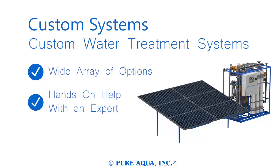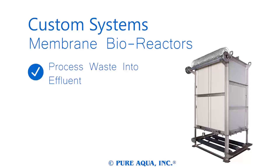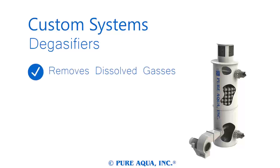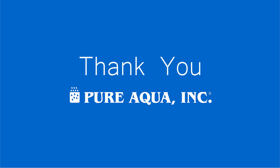Submersible pumps, solar panels, wireless controllers, and skid mounting are only a few of the options available when you choose purification customized. Pure Aqua's membrane bioreactor is an advanced sewage treatment system enabling you to process waste into high-quality effluent. Its modular design allows it to scale to any size and it serves a variety of specialized applications. Degasifiers are designed to remove excess quantities of dissolved air or potentially hazardous gases from intake water, and are designed to fit a wide range of applications, serving as excellent pre-treatment for reverse osmosis when necessary. Thank you for choosing Pure Aqua as your primary supplier.